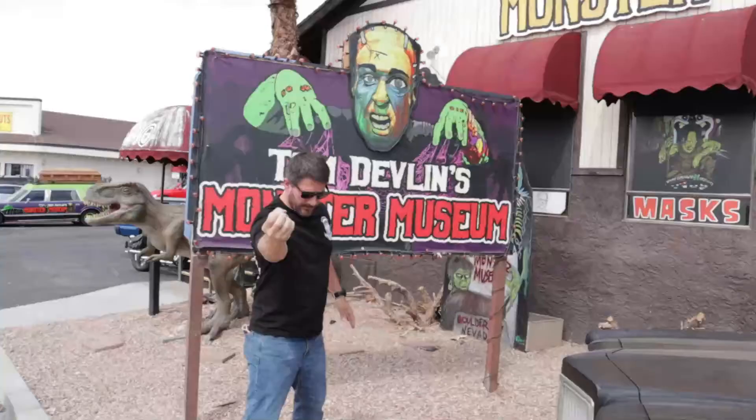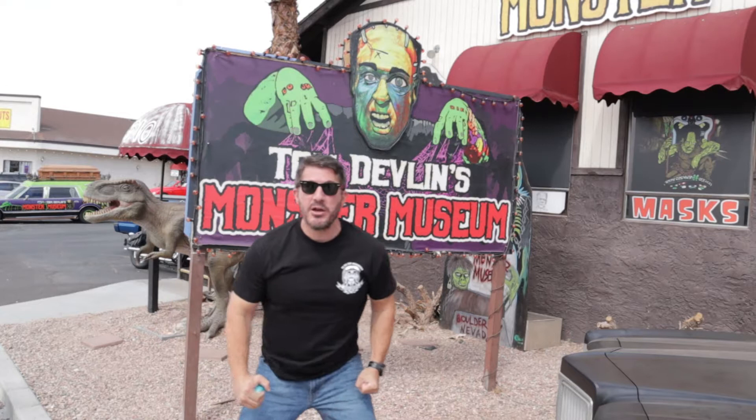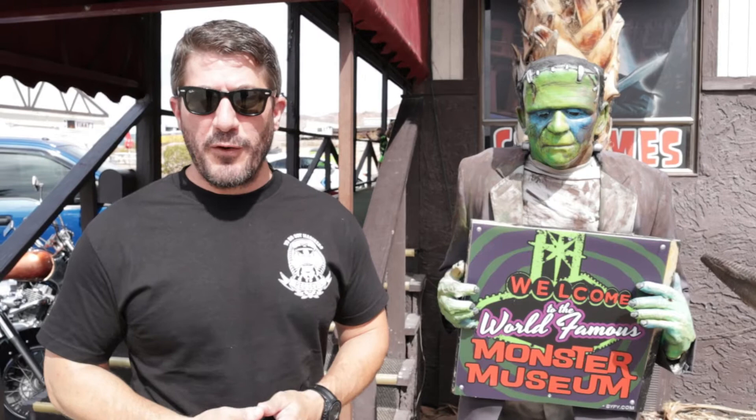I'm out here in front of Tom Devlin's Monster Museum in Boulder City, Nevada. Let's go inside and take a look at all this amazing monster stuff. Tom Devlin is one of the most world-renowned makeup artists, special effects, monster makers, and creature people for the movies and all other various things involved with monsters and creatures.